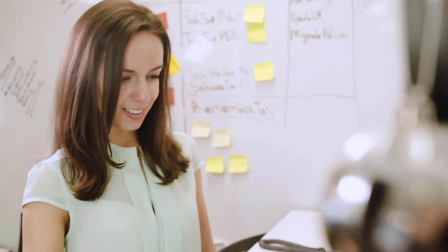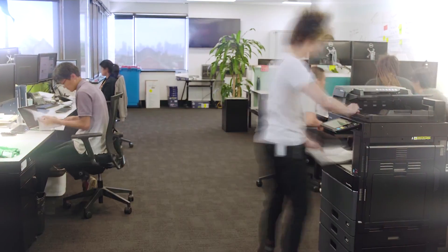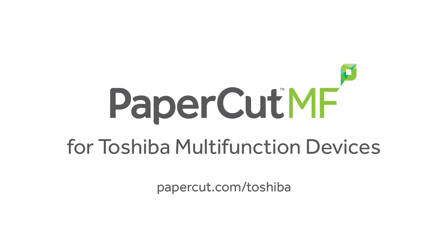In addition to these benefits, Papercut MF can also assist to help your organisation reduce waste and save on print costs. To find out more about how Papercut MF can help manage your Toshiba multifunction devices, visit our website at papercut.com/Toshiba.